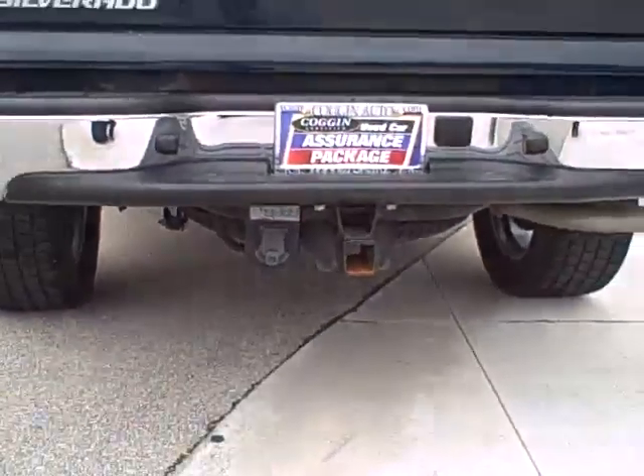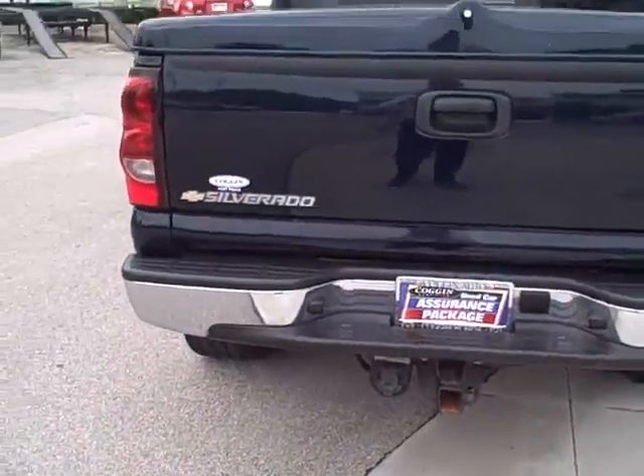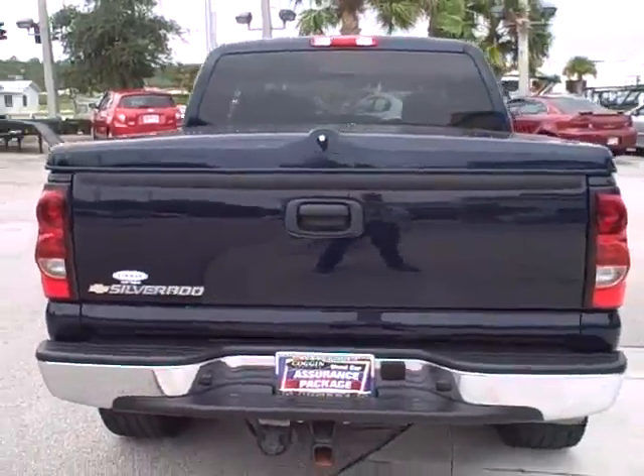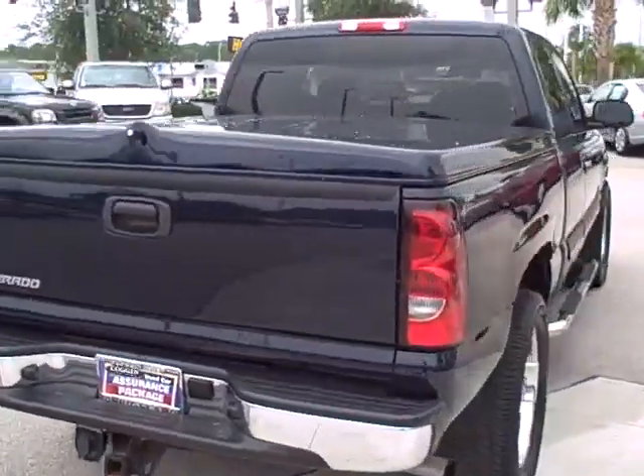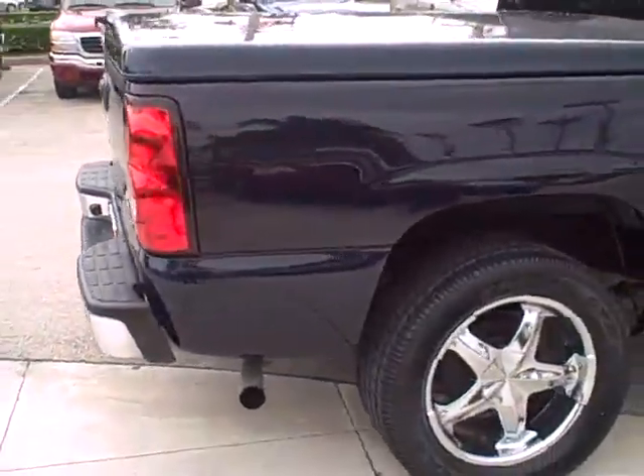It's all been done for you. Once again, this vehicle is located at Coggin Honda, Fort Pierce, Florida. Ask for the Internet department when you call — our phone number is 772-595-3450.